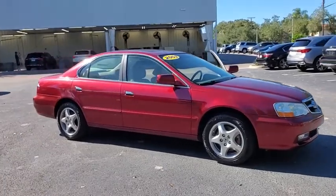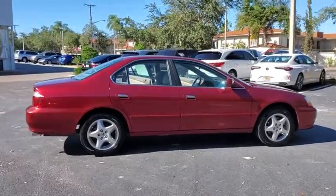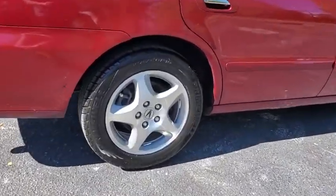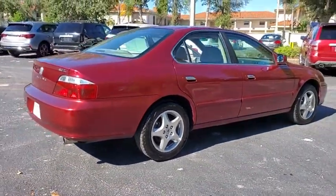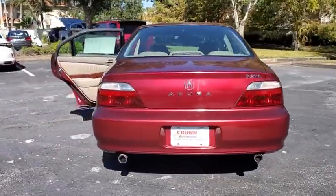We are pleased to show you the 2003 Acura TL. The Acura TL is a strong choice for people looking for a mid-sized luxury vehicle, offering a typically spacious Acura interior. This car is loaded with high-tech features and receives top scores in crash tests.